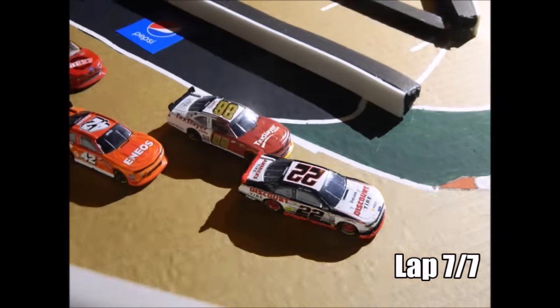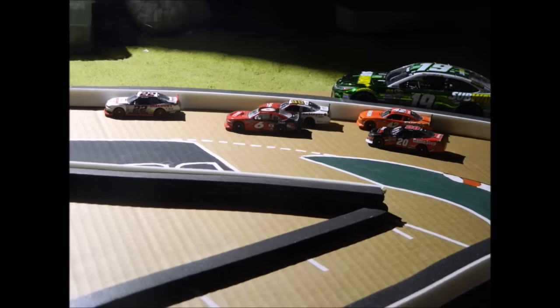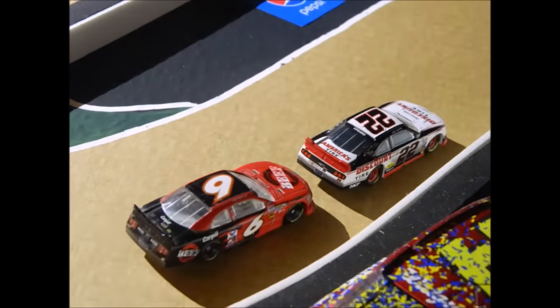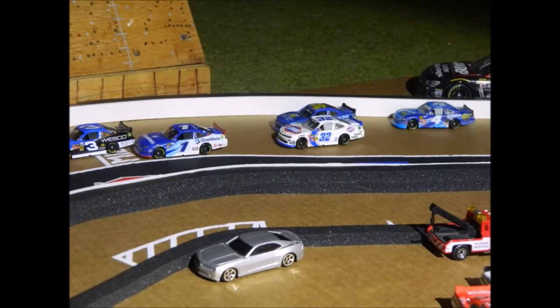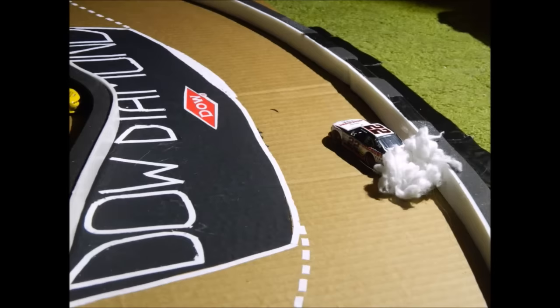Alex Bowman gets a strong run and drives it in — they make contact, get loose, but no one wrecks. Green flag is still in the air. Ryan Blaney has the lead, but here comes Darrell Wallace out of nowhere. Can he get him out of turn four? No, he cannot. Ryan Blaney wins his second race of the year at the Dow Diamond! What an entertaining race there for the last couple of laps. Ryan Blaney captures win number two in the Xfinity Series.